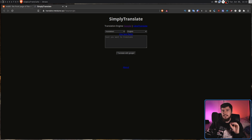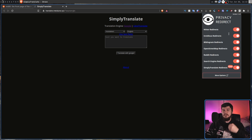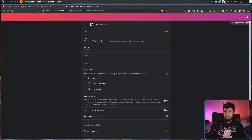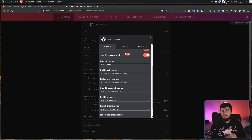If any of the redirects aren't actually working, firstly make sure that once you've installed Privacy Redirect, you go and restart your web browser. It doesn't seem to work basically at all until you've done that at least once. After that, make sure you actually have the redirects enabled that you want to use — not all of them will be enabled by default. Most of them are, except for SimplyTranslate. You should also go into more options and make sure it's sending you to an instance that actually works. By default for a lot of these services, it's going to send you to a completely random instance.